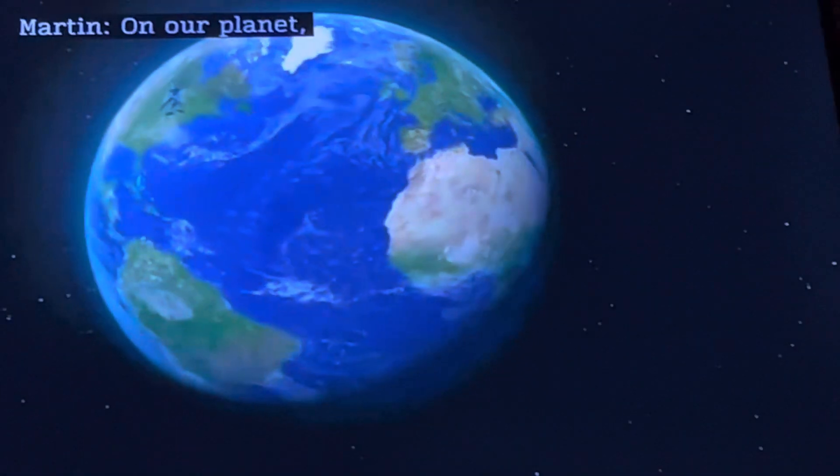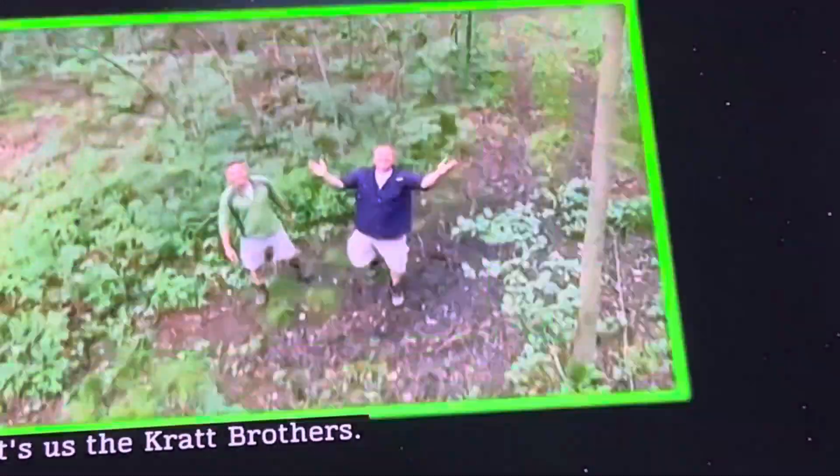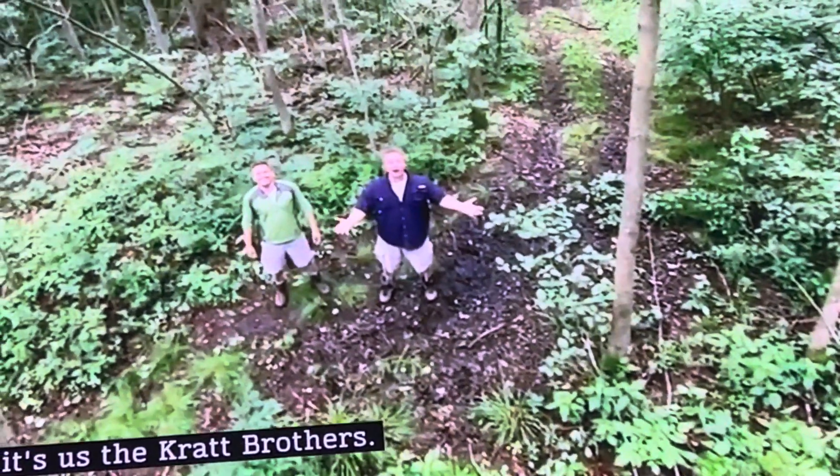On our planet, there are so many amazing creatures to discover. Hey, it's us, the Kratt Brothers. I'm Martin. I'm Chris.